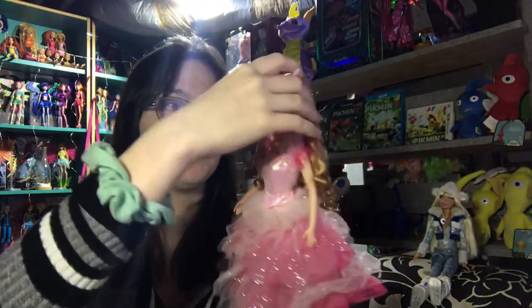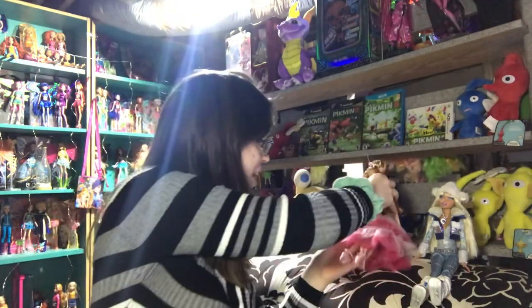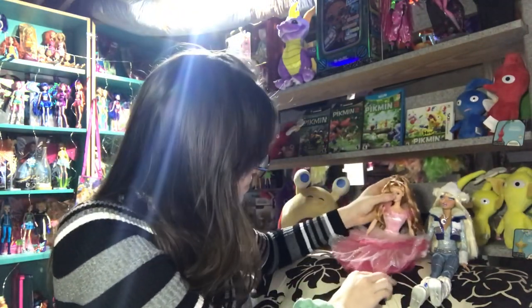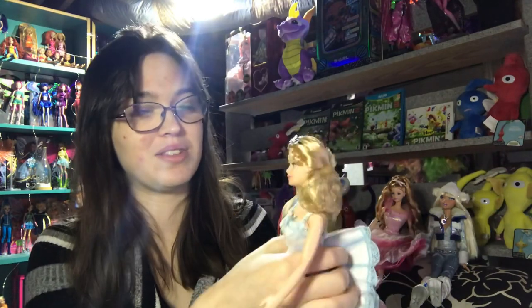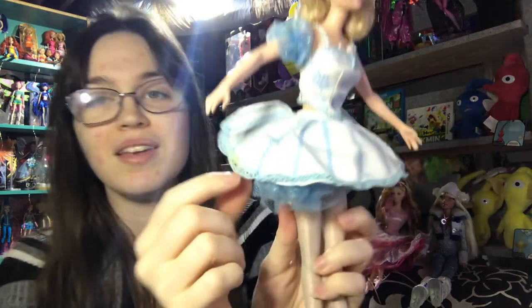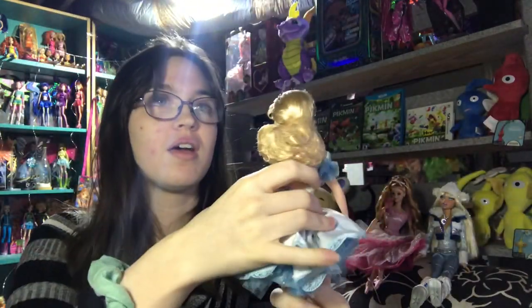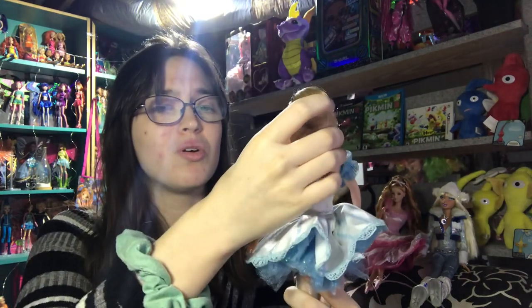These are going to be fun to display. This is the flower ballerina. And then the last one — this is the one I'm most excited about. I really love snow-themed things. This is the snowflake doll from the Nutcracker. Oh my god, she's so pretty. She does have a stain — I hope that's not cigarette-related.